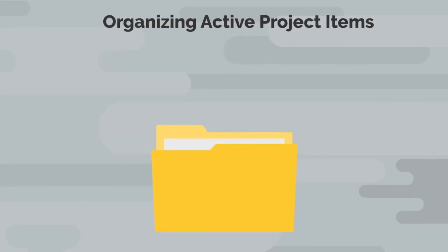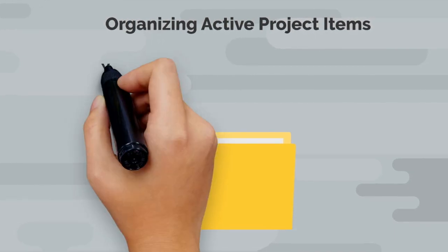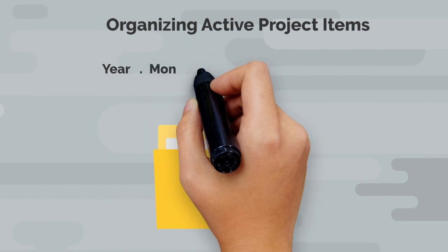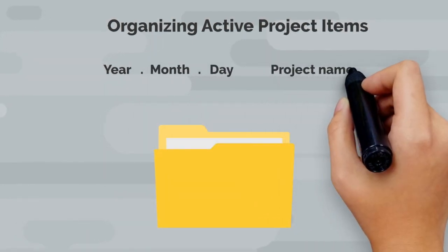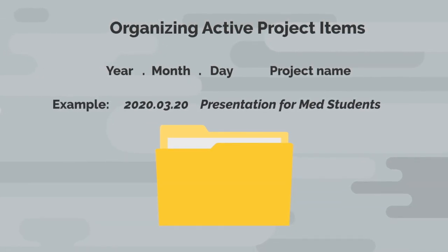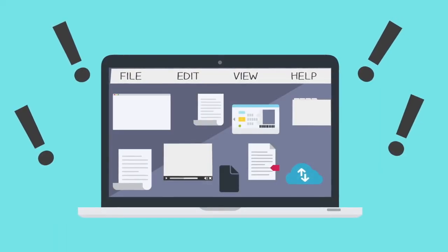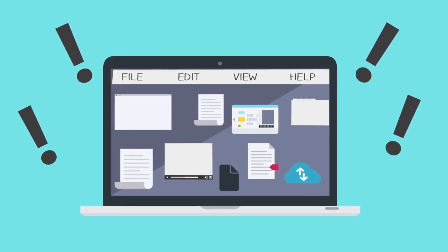For organizing active project items, I use the following labeling system: year, period, month, period, day, followed by the project name. This allows me to sort active projects by due date and prioritize projects that are due first instead of just by their project name. The pending review folder is for all items that still need some type of action before being organized. I recommend performing all of the actions needed for these items and then organizing them into your active projects folder, general reference folder, or trash. Now you have created a great digital organizational system that can handle any incoming digital files. Remember to sort and organize your pending review folder each day and prevent clutter from accumulating.